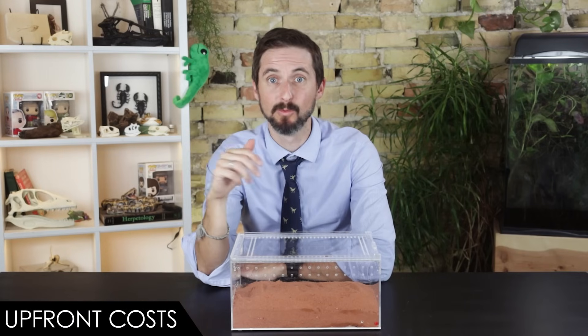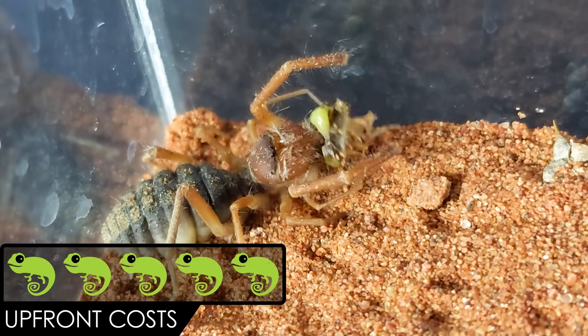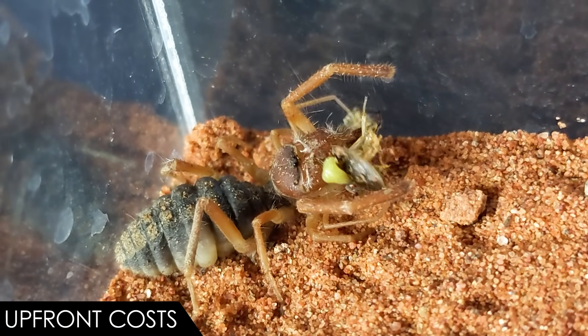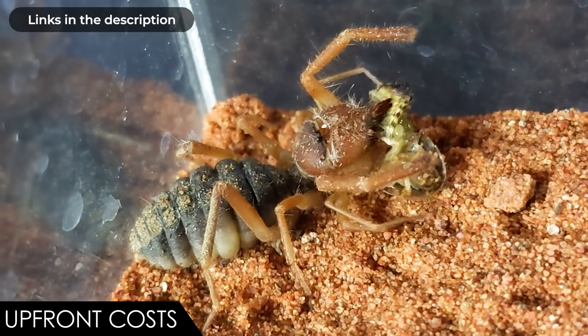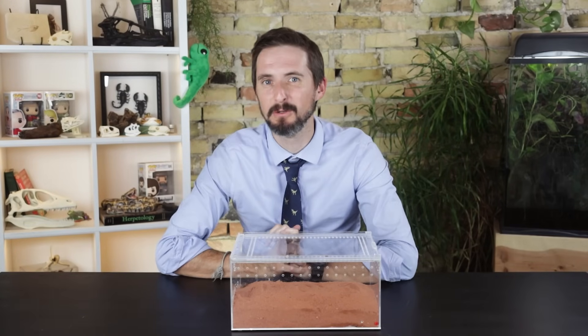When it comes to upfront costs, we give the solfugid a score of five out of five. The solfugid itself may be free, and though a bit expensive if bought online, everything else is very affordable — mostly you need an enclosure with a very good lid and some sand. It's reasonable, and that is why overall we give the solfugid a score of 3.0 out of 5.